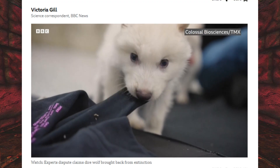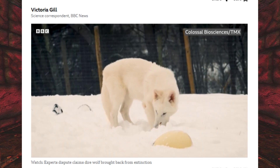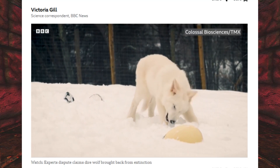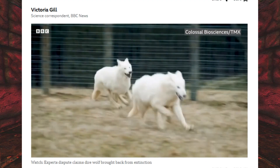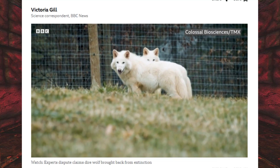De-extinction to us is recreating these phenotypes. A gray wolf is the closest living relative of a dire wolf — they're genetically really similar, 99.5% similar. Phenotypically, their morphology is also similar, only dire wolves are larger, more muscular, and have these light-colored coats and other things that we can see from the fossils. We targeted DNA sequence variants that we believe lead to those traits, then edited gray wolf cells to contain those dire wolf DNA variants, and then cloned those cells and created our dire wolves.